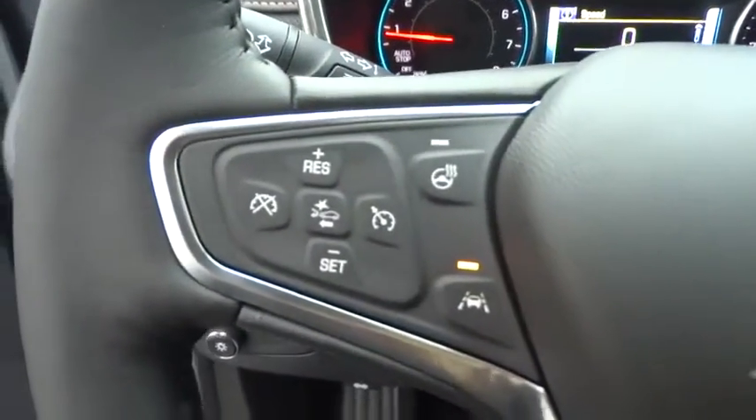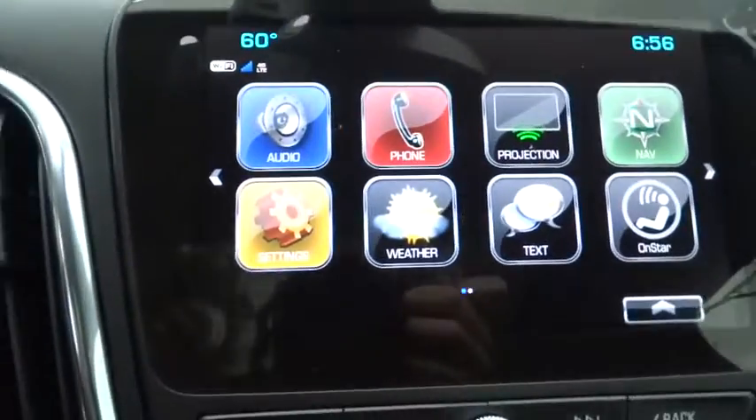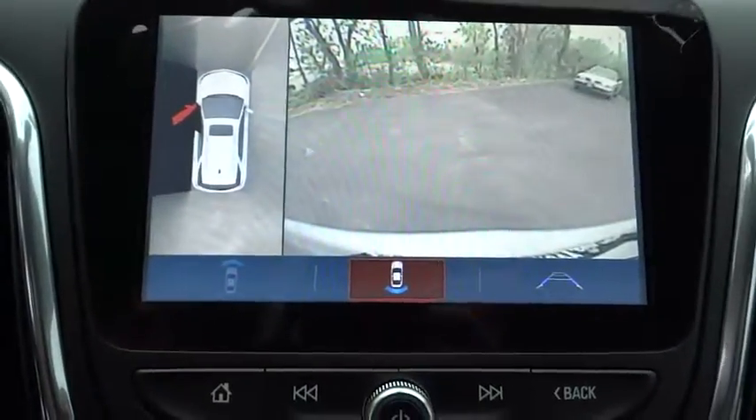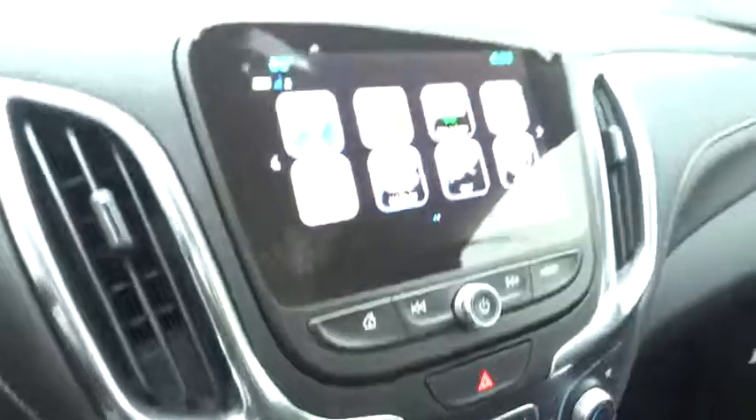Bluetooth. Leather-wrapped steering wheel. Adjustable steering wheel. Keyless start. Cruise control. Auto-dimming rearview mirror. Aluminum wheels. Four-wheel disc brakes. Floor mats. Universal garage door opener. Rear defrost.